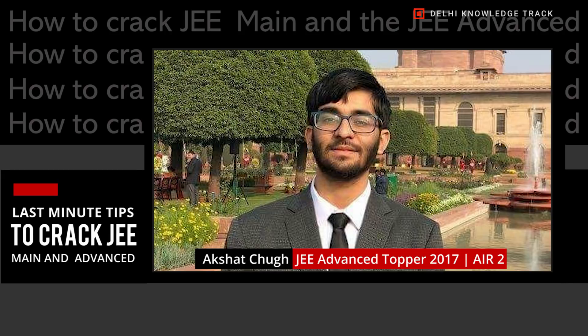Hello, my name is Akshat Shug. I'm a B.Tech first year student at IIT Bombay. In 2017, in JEE Advanced, I secured All India Rank 2.